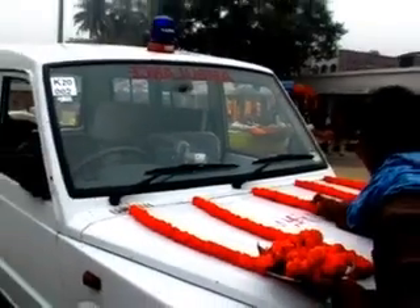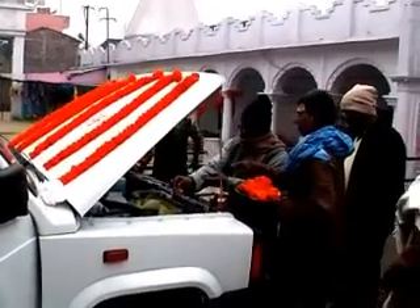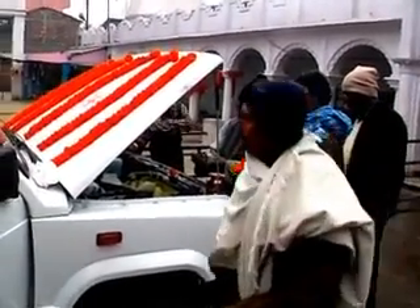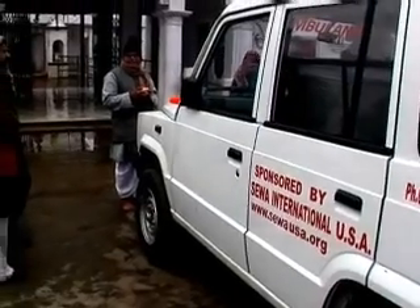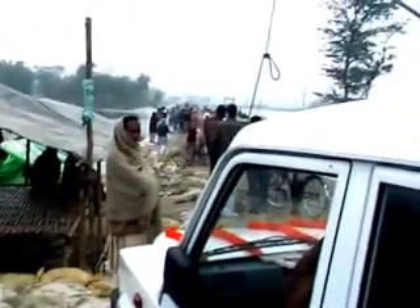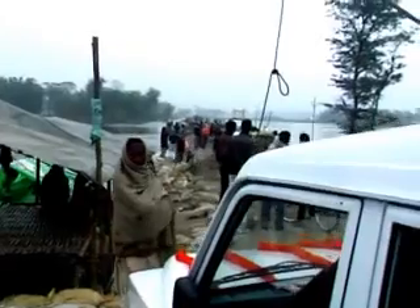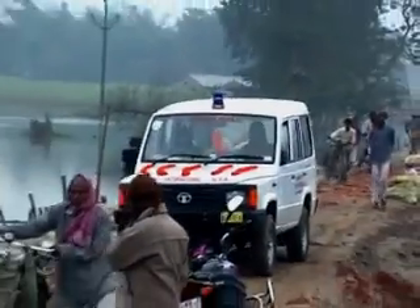Puja is being performed for the newly bought mobile medical van at Sinheswar temple in Saharsa. This van has been sponsored by SEWA International USA to serve the flood victims of Bihar, addressing the immediate health risks and needs of the affected people.